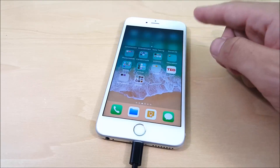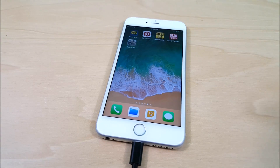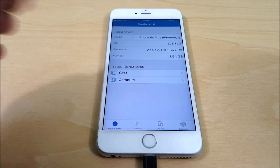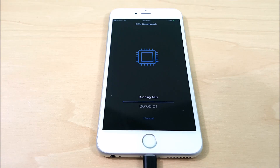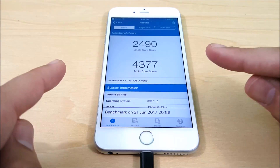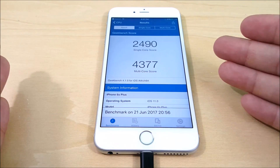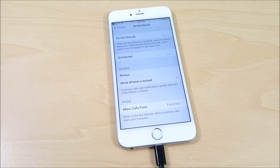Let's go ahead and run Geekbench to see if the score improved. Let's hit CPU and see if the benchmarking improved for iOS 11 beta 2. On iOS 11 beta 2 we scored 2490 on single core and 4377 on multi-core — definitely a slight improvement over beta 1.